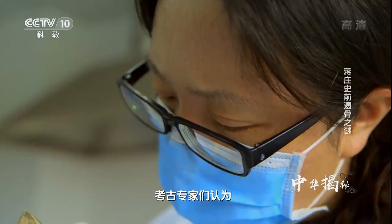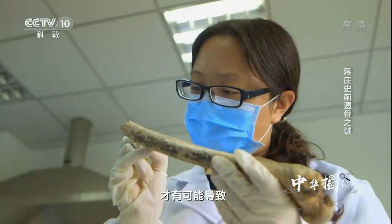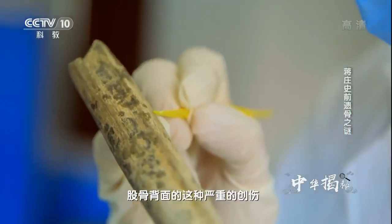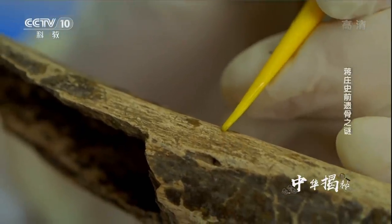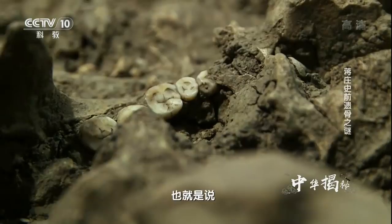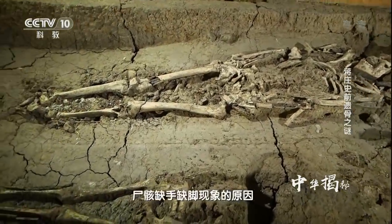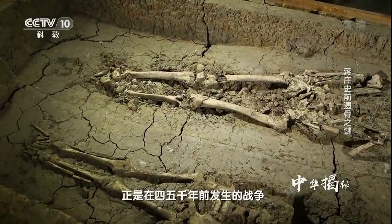考古专家们认为，只有在激烈的战场环境下，才有可能导致股骨背面这种严重的创伤。蒋庄遗址中尸骸缺手缺脚现象的原因，正是在四五千年前发生的战争。